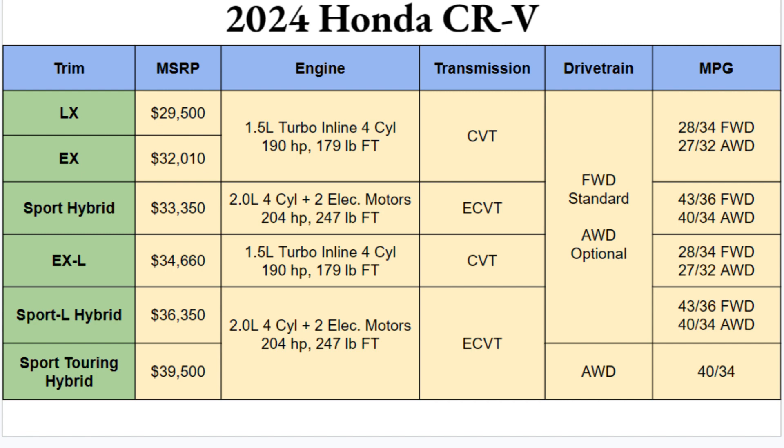Engine options: the gas models get a 1.5-liter turbocharged inline-four cylinder producing 190 horsepower and 179 lb-ft of torque — that is extremely slow, this is not a quick CRV. The hybrid gets a 2.0-liter four-cylinder plus two electric motors delivering 204 horsepower and 247 lb-ft of torque — noticeably more power, but still not that fast. That's okay though; you're not buying this for the drag strip.